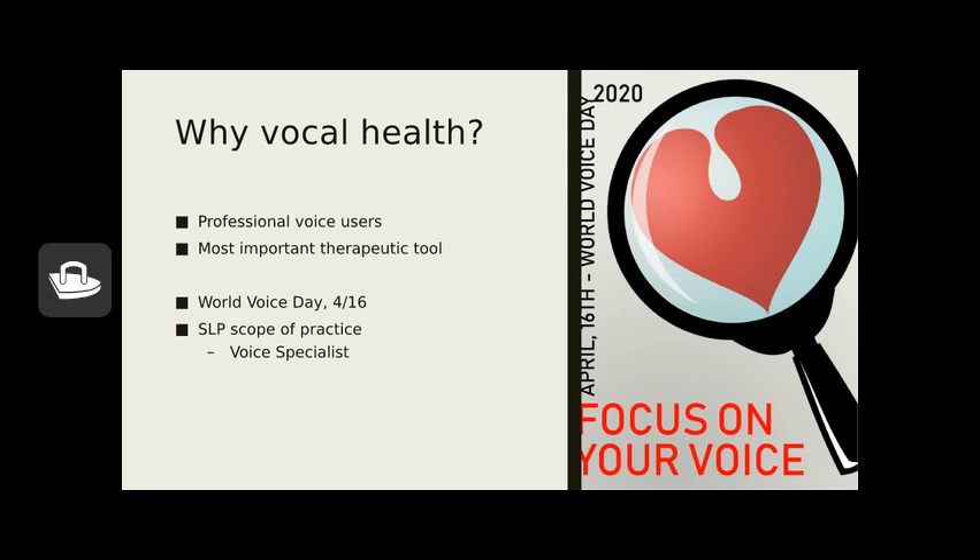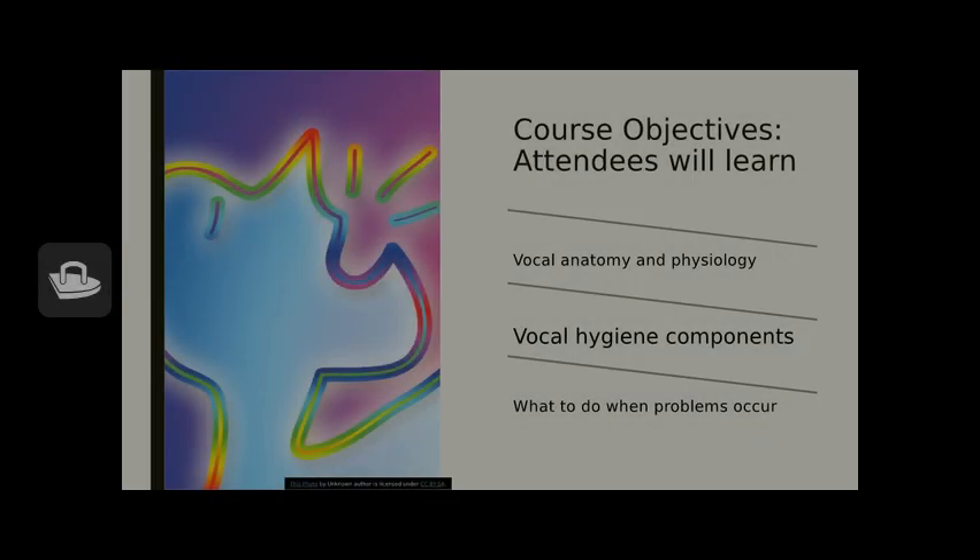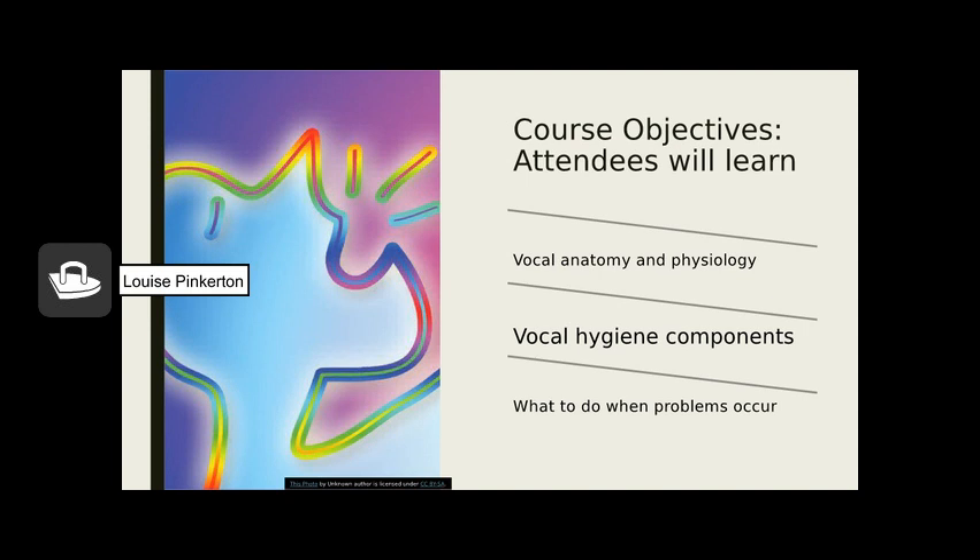This course will run about 20 to 30 minutes. At the end of the course you'll be able to describe vocal anatomy and physiology in basic terms, understand components of vocal hygiene, know what to do if problems occur, and learn things you can do on a regular basis to keep your voice in shape and healthy.